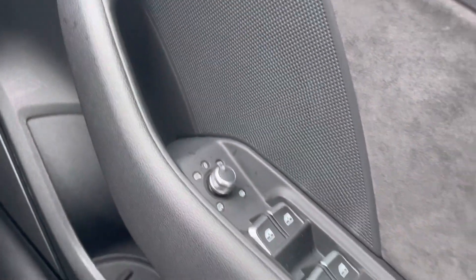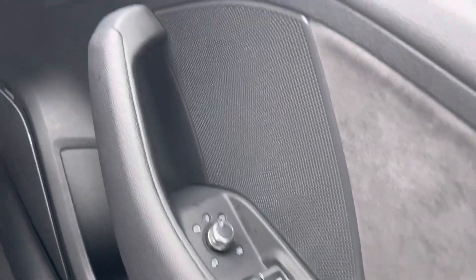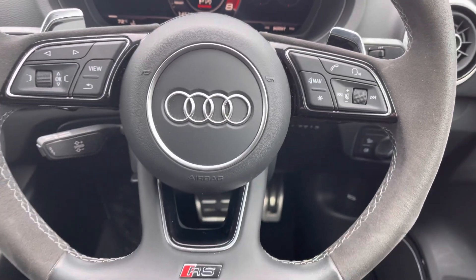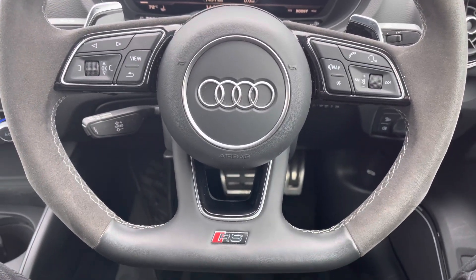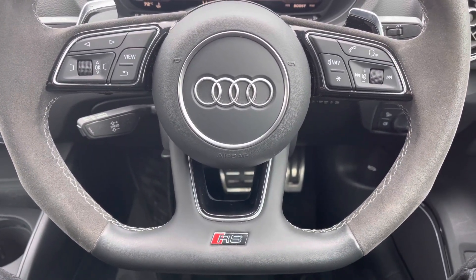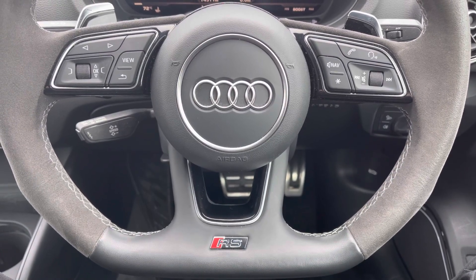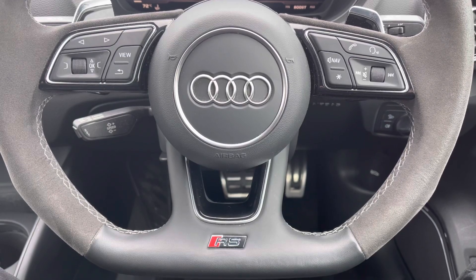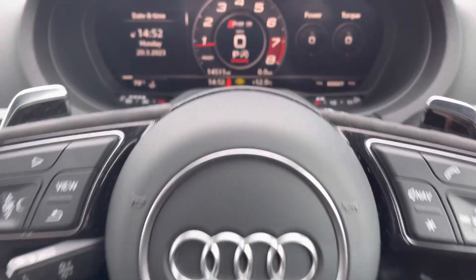You've got full electric windows and electrically adjustable and heated door mirrors. There's central locking along with all your lighting controls. Moving onto the leather and Alcantara flat-bottom steering wheel — on the left-hand side you've got your display controls, and on the right, Bluetooth and audio. There's also RS detailing on the bottom, and cruise control located just behind the steering wheel, fantastic for those longer journeys.